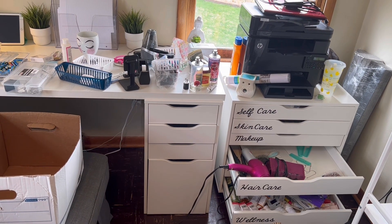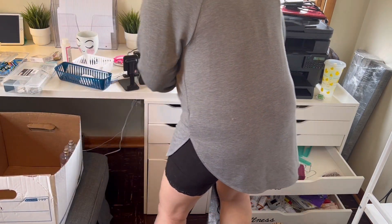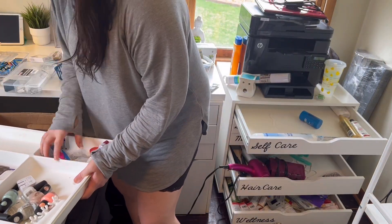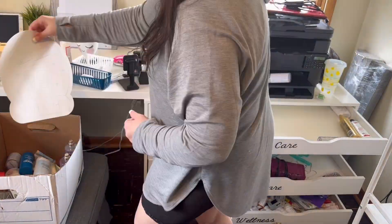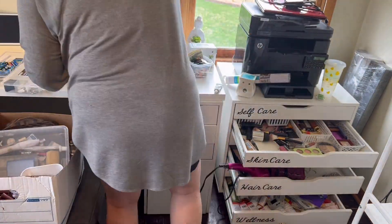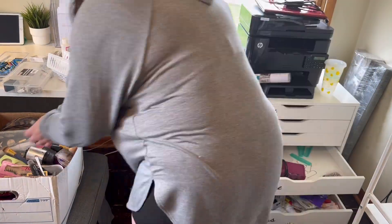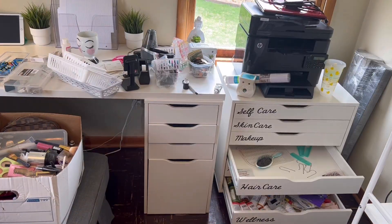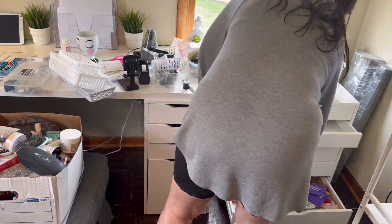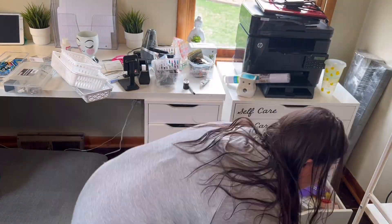So yeah, that's as far as I got so far. The trick is to go through and categorize things, so that's what I'm doing. The first category that I'm going to start with is beauty products. I'm going to grab everything that would be considered beauty products.